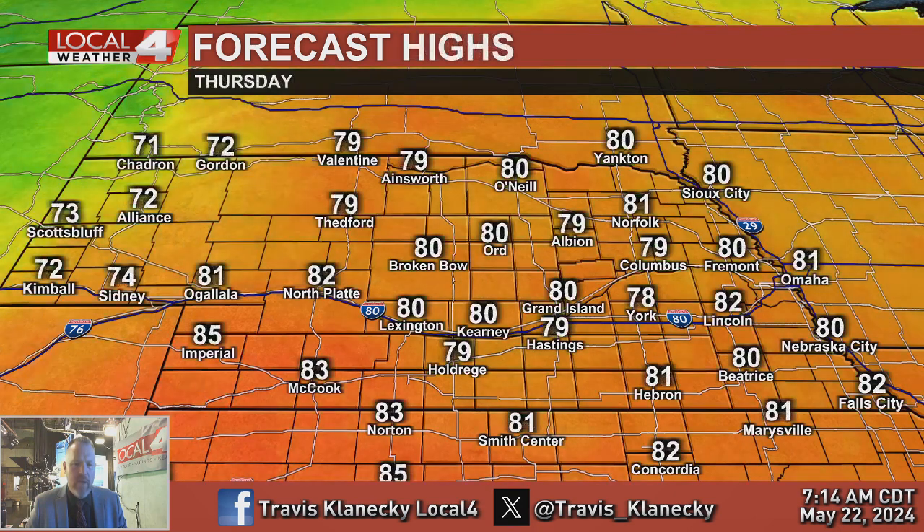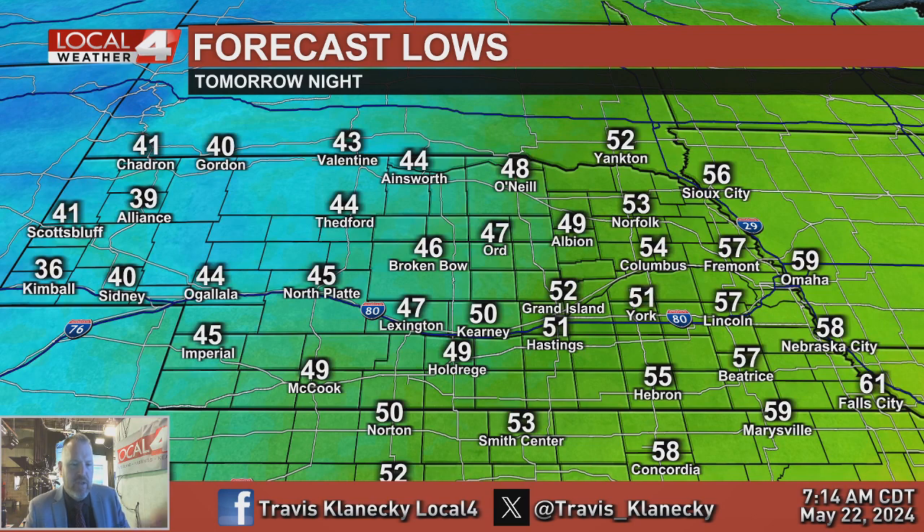Tomorrow is going to be a warmer day with stronger winds. Highs in the upper 70s and lower 80s, some mid-80s in a few spots out towards the west and southwest. You can already see the cooler air coming in from the west — lower 70s in the panhandle. Tomorrow night a blend of 40s and 50s, as the cooler air inches in behind the cold front.